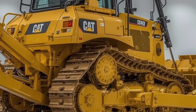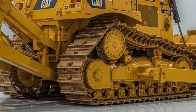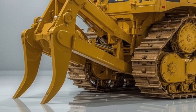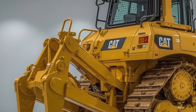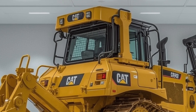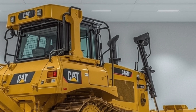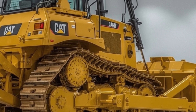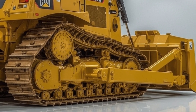The result is a bulldozer that not only meets but exceeds the expectations of today's job sites. Users have praised the smoother ride, the power-to-weight ratio, and the reliability under extreme workloads. With the D10 2026, Caterpillar reinforces its commitment to innovation, performance, and sustainability — it's not just a machine, it's a productivity partner and an investment in efficiency.